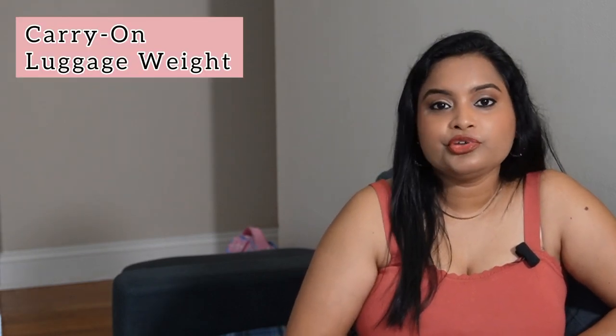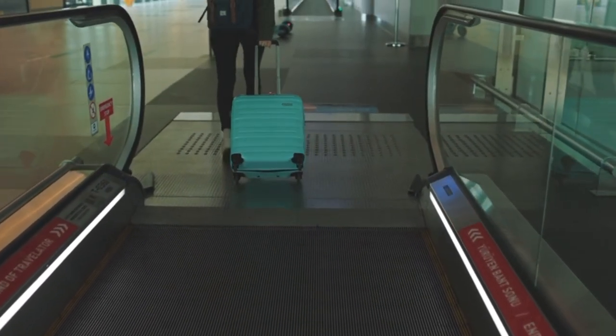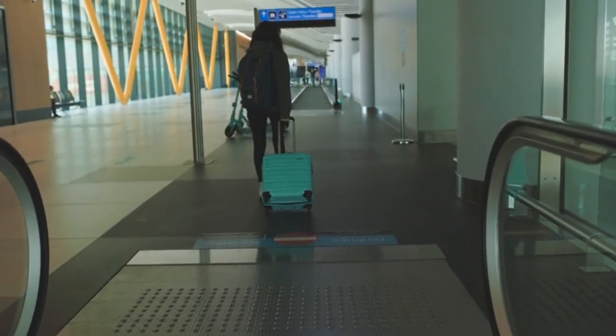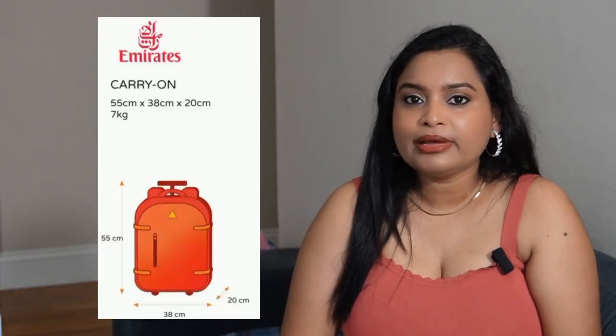First, let's talk about the weight of your carry-on luggage. Emirates allows only 7 kg of hand luggage in their Economy Class. Under this 7 kg, you are allowed to take only one piece of luggage along with you. This one piece of luggage could be your personal bag, a laptop bag, or your carry-on suitcase.